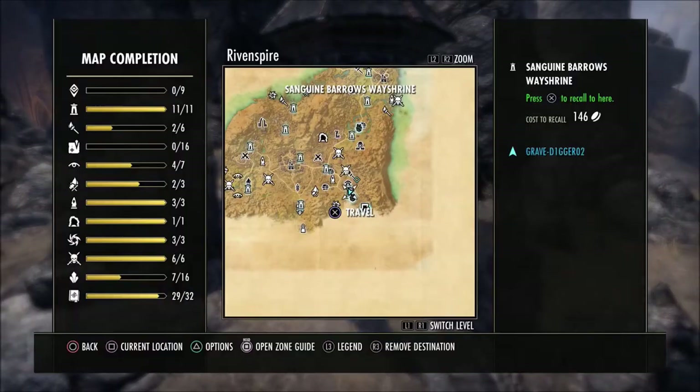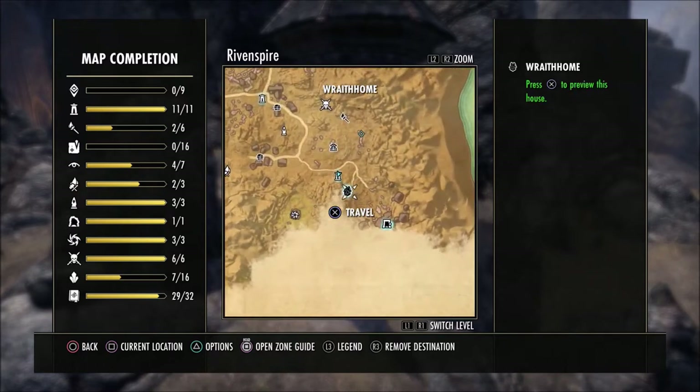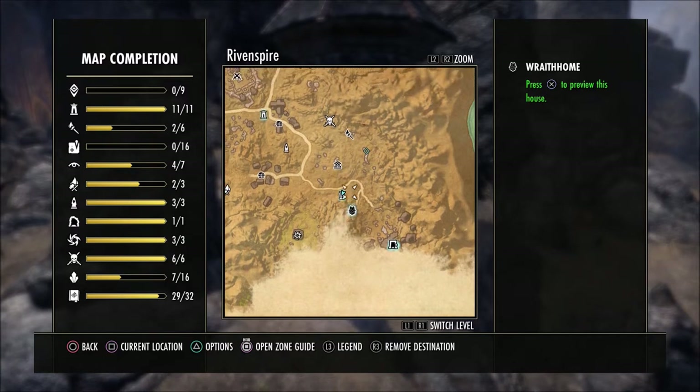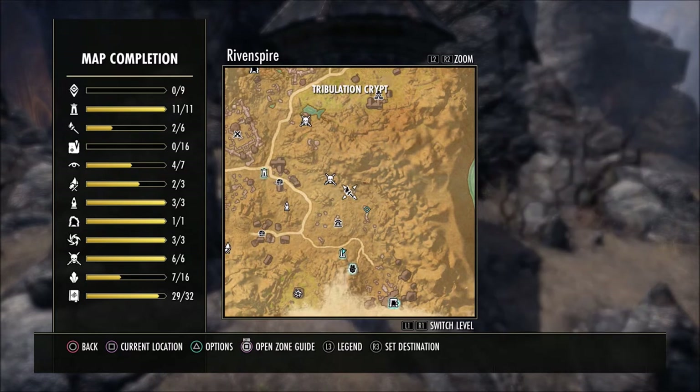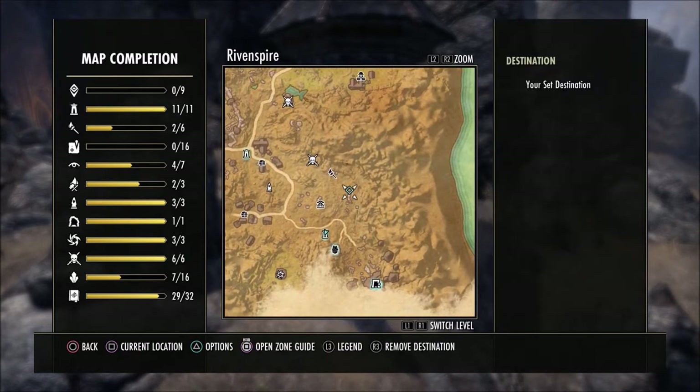This is a pretty easy one to find. We're here in Rivenspire right by the Borrows Way Shrine, which is the wayshrine that is close to the Wraith home — one of the big mansions here in the game. As you can see, it is not very far from one of the delves right here, and you can see it marked right here pretty much on this rock wall or this rock face.